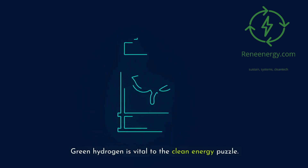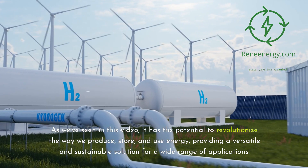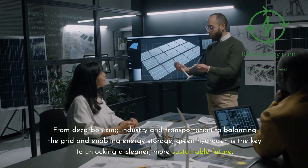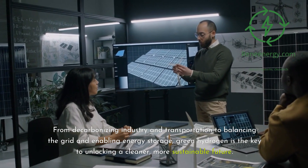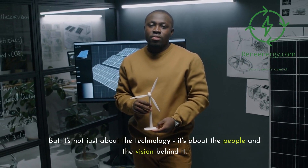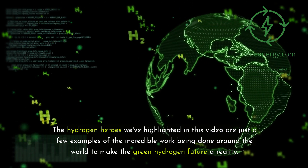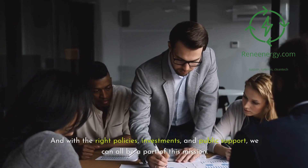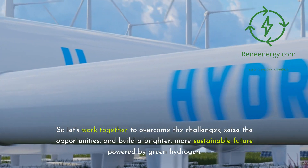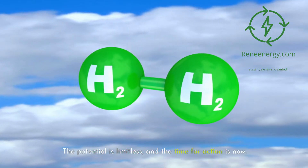Green hydrogen is vital to the clean energy puzzle. It has the potential to revolutionize the way we produce, store, and use energy, providing a versatile and sustainable solution for a wide range of applications — from decarbonizing industry and transportation to balancing the grid and enabling energy storage. The hydrogen heroes highlighted in this video are just a few examples of the incredible work being done worldwide to make the green hydrogen future a reality. With the right policies, investments, and public support, we can all be part of this mission — the potential is limitless, and the time for action is now.